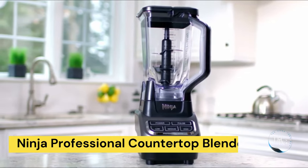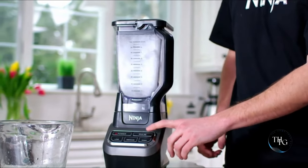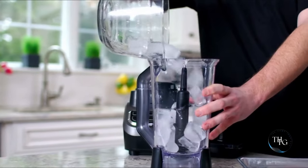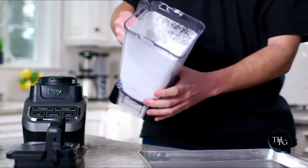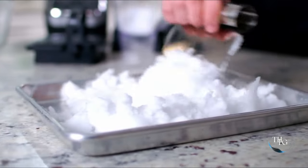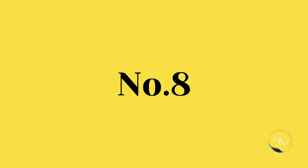Number 7: Ninja Professional Countertop Blender. Crush, blend, and conquer with the Ninja Professional Blender. Its 1000-watt base and total crushing technology make light work of ice, frozen fruits, and more. From smoothies to frozen treats, this blender delivers consistent results every time. Make your kitchen smarter with the Ninja Professional Countertop Blender.